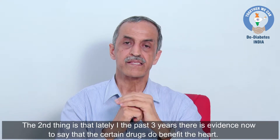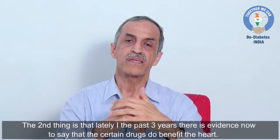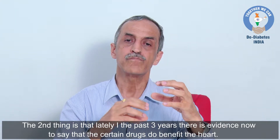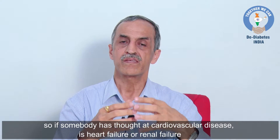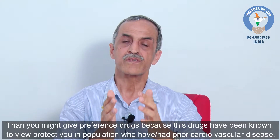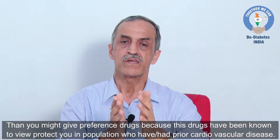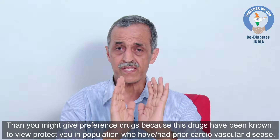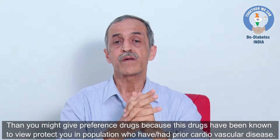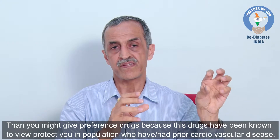Recently, in the past three years, there is evidence that certain drugs benefit the heart. So if somebody has got atherosclerotic cardiovascular disease, heart failure, or renal failure, then you might give preference to drugs like SGLT2 inhibitors or GLP-1 agonists alone or in combination, because these drugs have been shown to be protective in populations who have had prior cardiovascular disease.